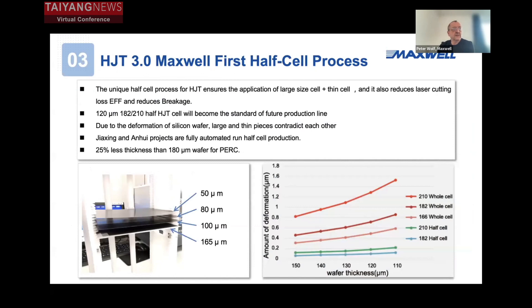The half-cut process has some advantages against full wafer processing. First, we avoid damages when we cut the wafer, because in the full cell the bending is quite huge if you have a very thin wafer. We can avoid this by cutting the wafer before the process and then processing through the line. This makes it more easy for the automation to handle a half-cut, very thin wafer.